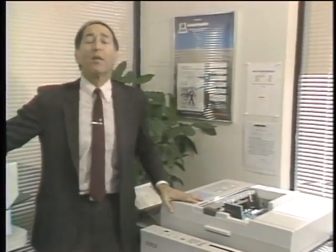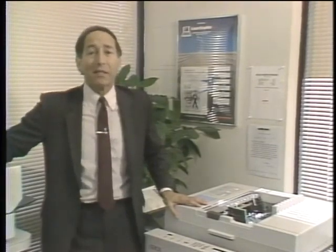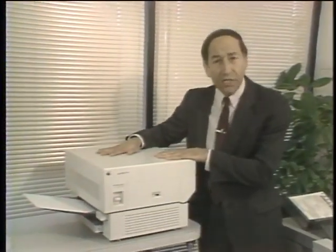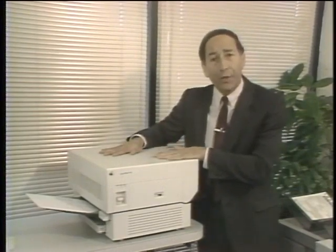When Xerox machines first came out about 30 years ago, they revolutionized the way we handle paper. Little did we know that about 30 years later, the same basic technology would evolve into the laser printer, which has revolutionized the way we use PCs. For fast, quiet, high-quality print, there's no substitute for a laser printer. The question is, which one should you buy? We'll try to help you answer that question today as we take a look at laser printers on this edition of the Computer Chronicles.